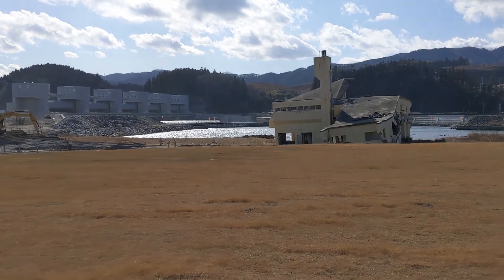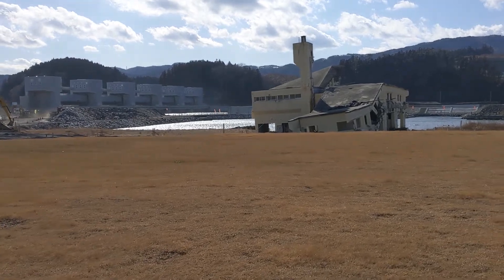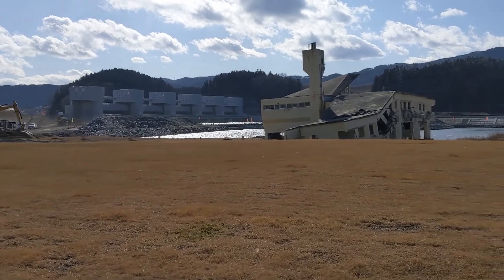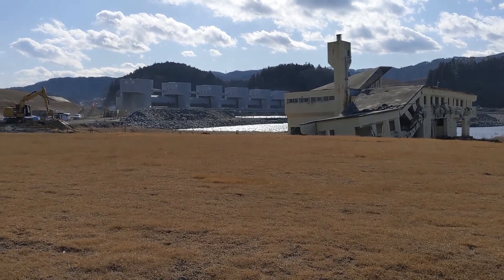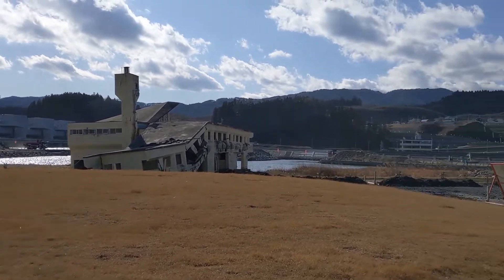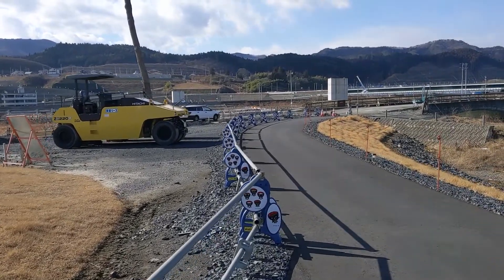They've built the new floodgate structures, although the floodgates are not complete. When I started touring the memorial museum, the first thing they told me about was the evacuation plan. There's still lots of construction going on here with all the new construction — this is nine years after the tsunami and they're still doing this construction.